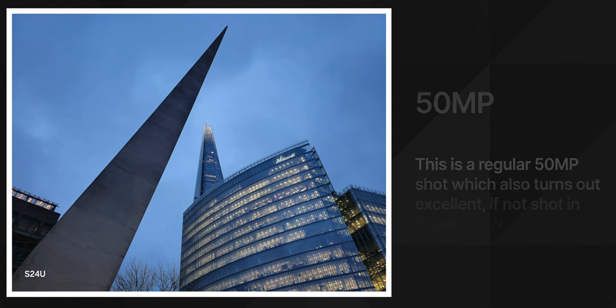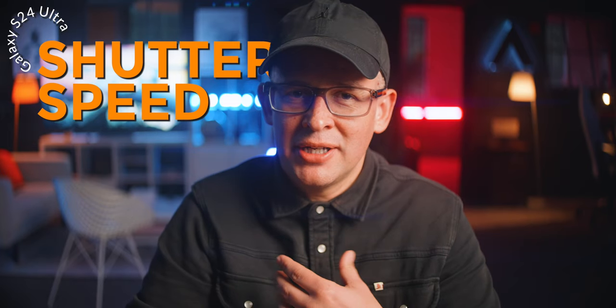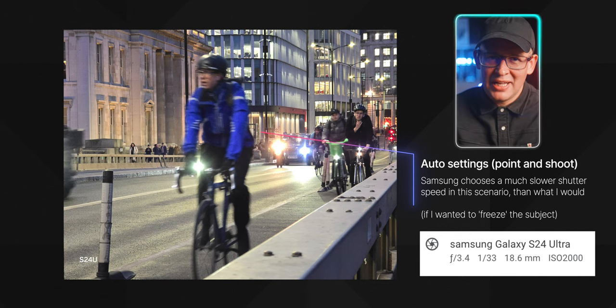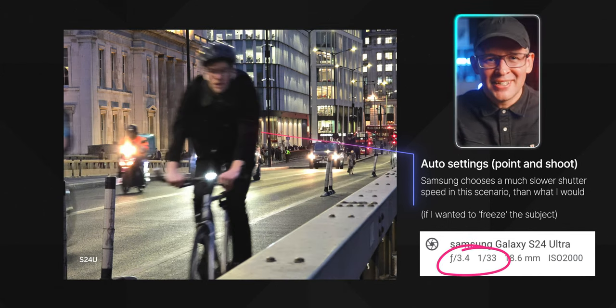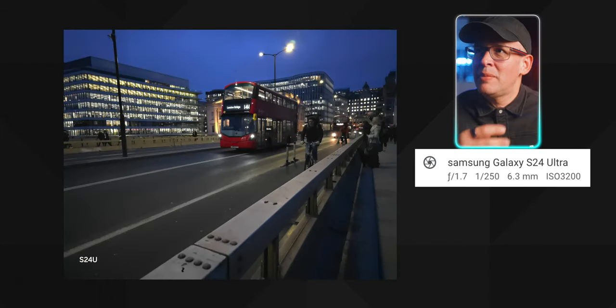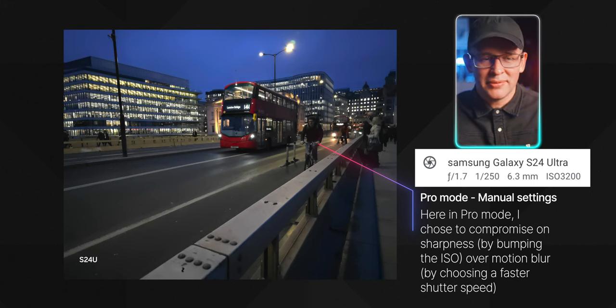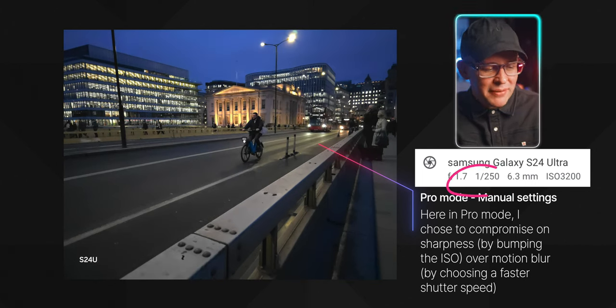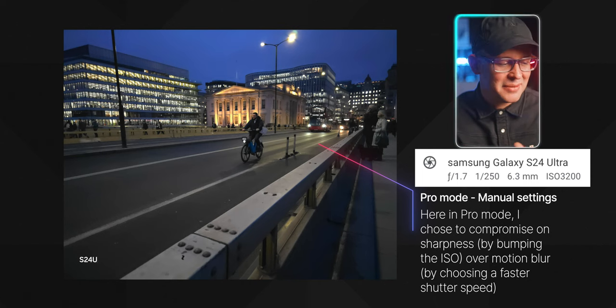If you reduce the quality to 12 megapixels you get much better results in Expert Raw, which is weird because sometimes you go into that mode specifically to take a high-quality picture. There is also a shutter lag issue — I'm not really defending Samsung here, but if you're going to take a 50 or 200 megapixel photo you should expect a little lag. My recommendation is to either go into pro mode and adjust the shutter speed manually, or use a mini tripod to keep the phone stable.